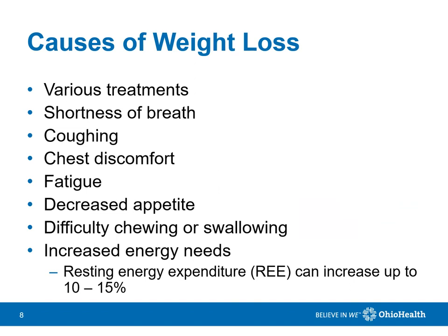Some people lose weight unintentionally, which may be caused by having treatments for various health conditions, shortness of breath, coughing, chest discomfort, fatigue, decreased appetite, difficulty chewing or swallowing, and increased energy needs if breathing has been difficult.